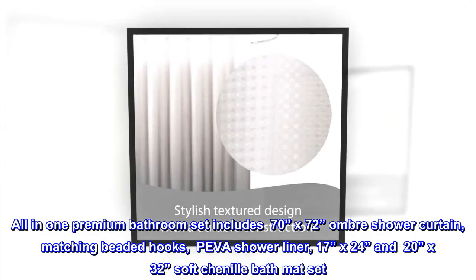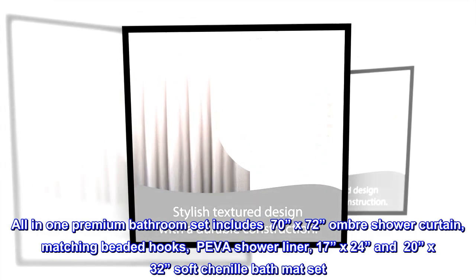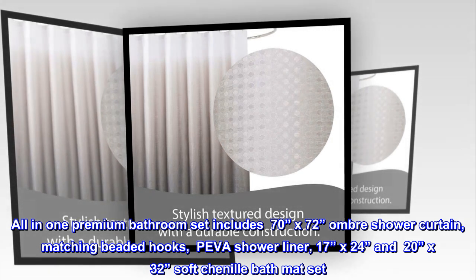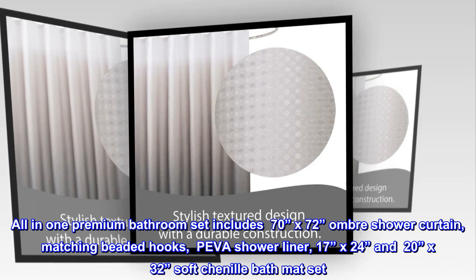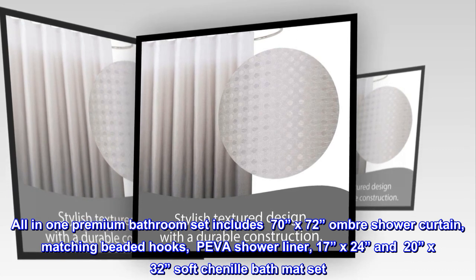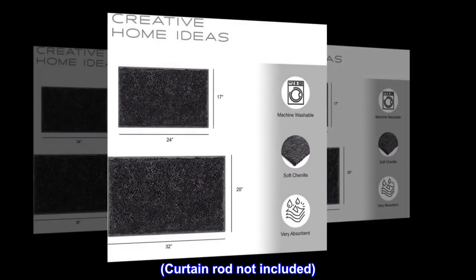All in one premium bathroom set includes a 70-inch by 72-inch ombre shower curtain, matching beaded hooks, PEVA shower liner, and a 17-inch by 24-inch and 20-inch by 32-inch soft chenille bath mat set. Curtain rod not included.